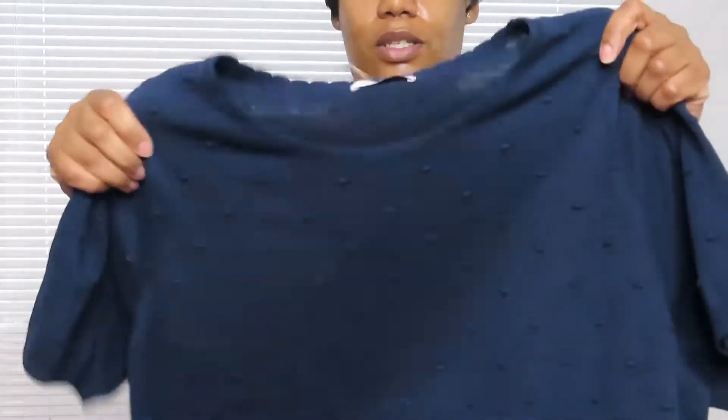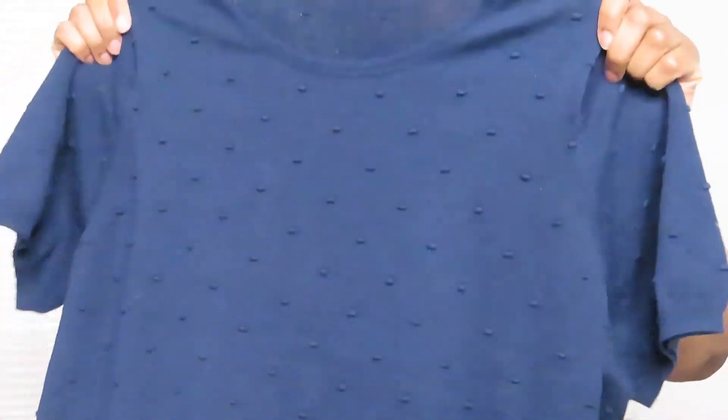I've also got it in navy blue. This is the navy blue version — same style as the mustard colour, same bubble effect, and it's quite comfortable just like the yellow one.